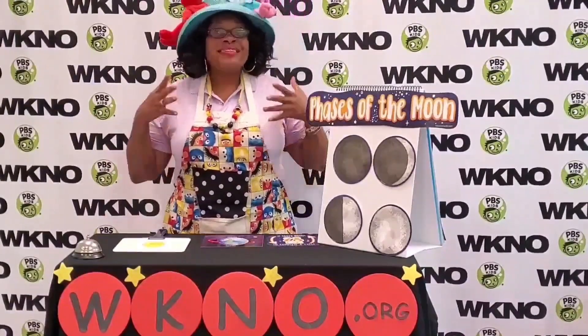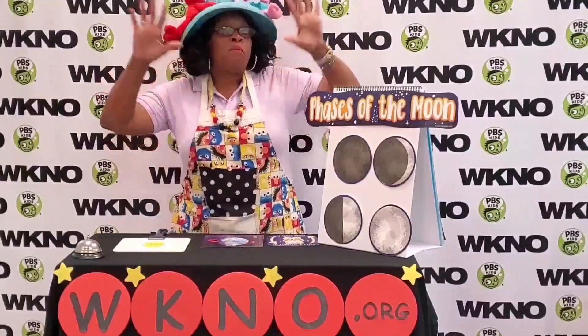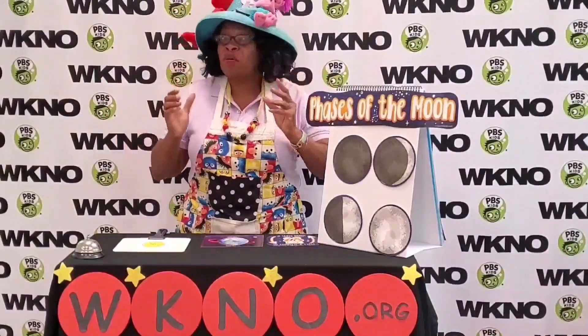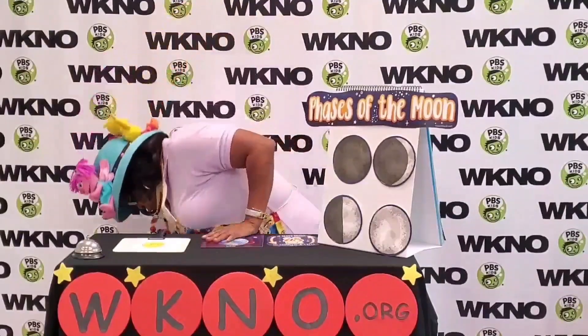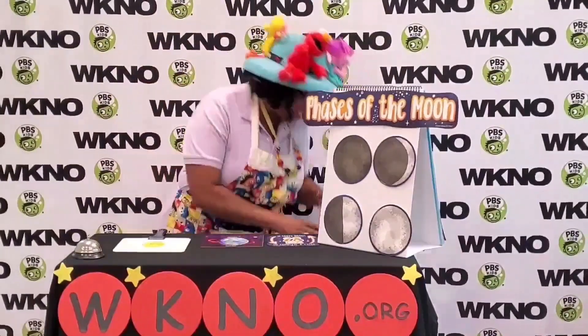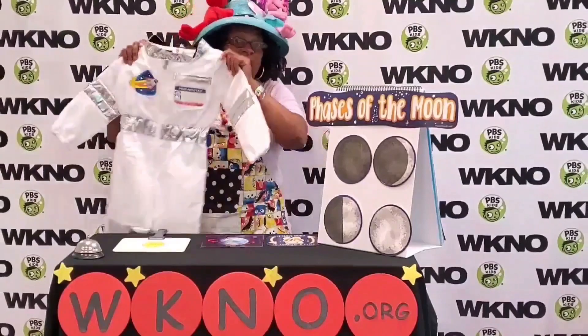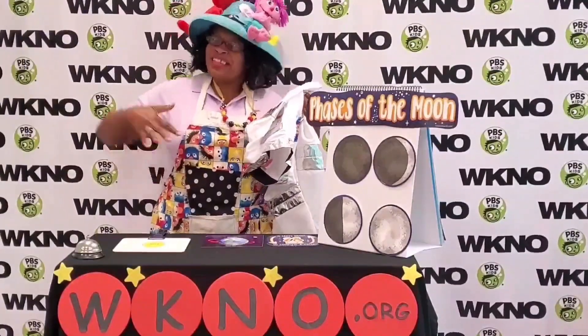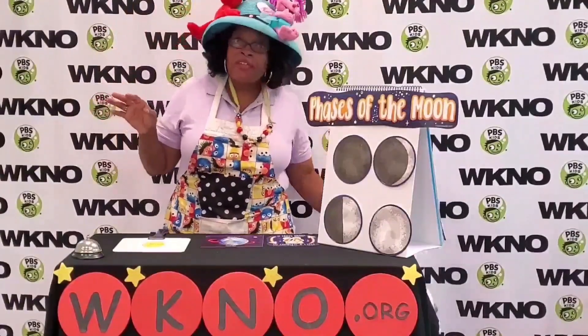Did you know that in space where the moon hangs out, it's very, very cold and it's very, very dark. So therefore, astronauts have to wear their space suits and their space helmets.